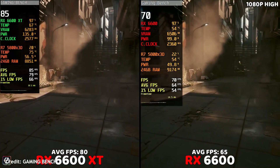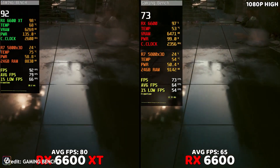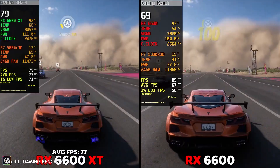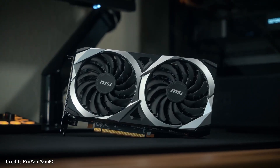The RX 6600 XT gives you a decent bump in performance, enough to push some older titles at 1440p if you want to experiment, and used prices for these are still pretty good. Both cards pair perfectly with the 7500F if you're keeping the budget tight.